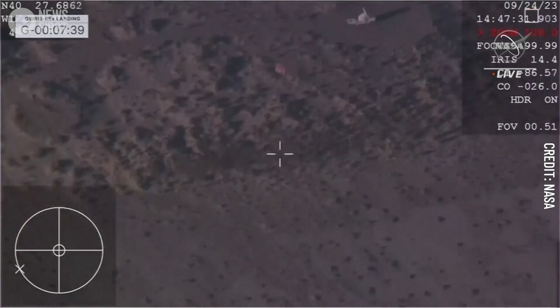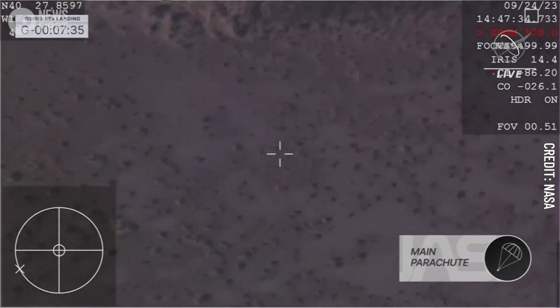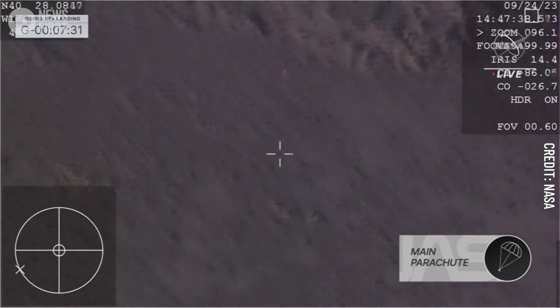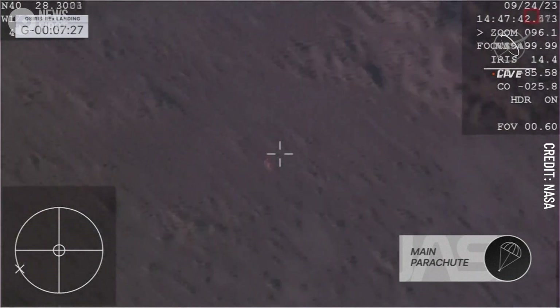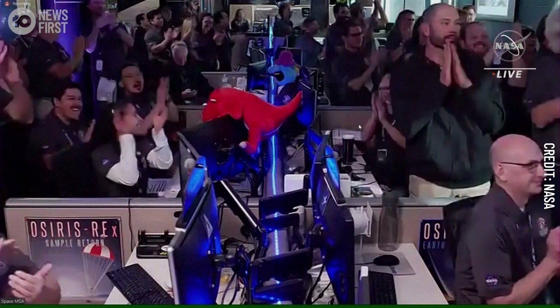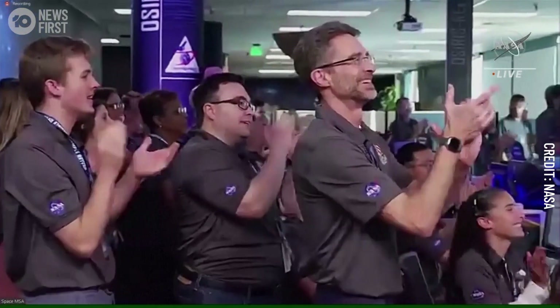They have confirmed parachute deployment. Wow! And after an exhilarating streak across Earth's atmosphere, we have parachute deployment. You can see just a sigh of relief from the team — I can hear some applause here. There is that orange creamsicle colored parachute, as they got that sample back on the ground.